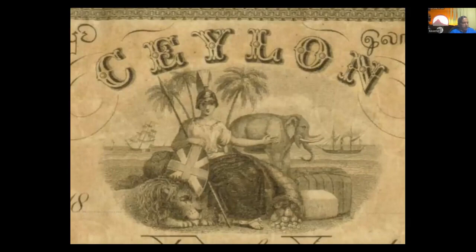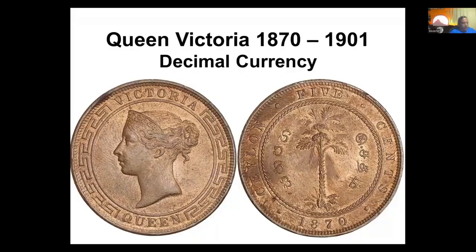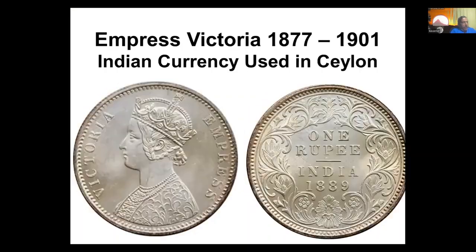The elephant also came back onto the picture. In 1870, we had Queen Victoria on our decimal currency, which came in 100 years before the British. In 1877, we still used Indian rupees in Sri Lanka, and Victoria was Empress — she became Empress Victoria on the coins of India, not in Ceylon, but they were actually used in Ceylon.